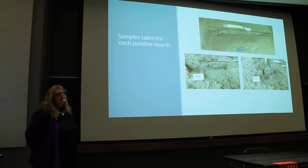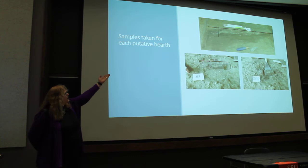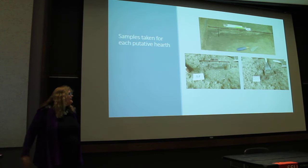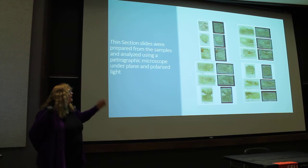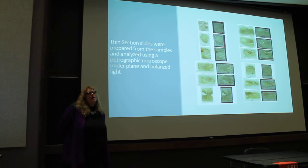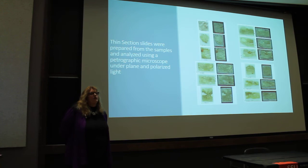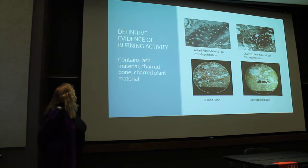Samples were taken from each of the putative hearths. You can see an ash layer and a darkened layer, and a square block sample was taken for each hearth feature. These were embedded in resin in our lab, then mounted on slides. We looked at these under a petrographic microscope in both plain polarized and cross-polarized light, because different features show up differently under cross-polarized light.